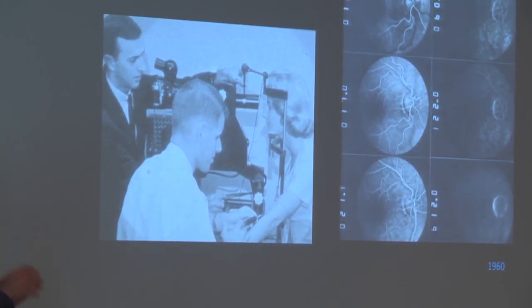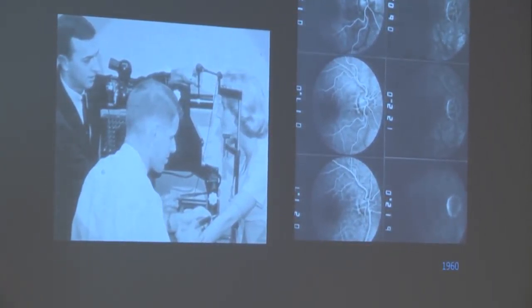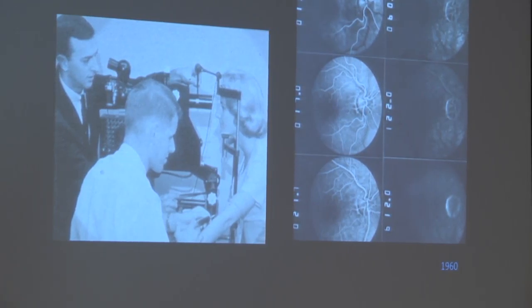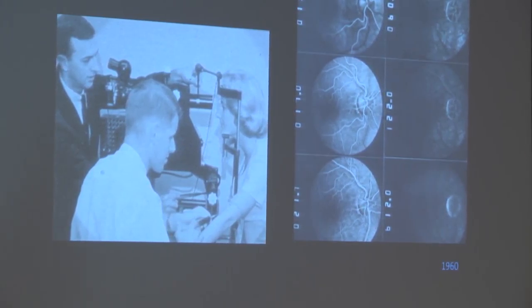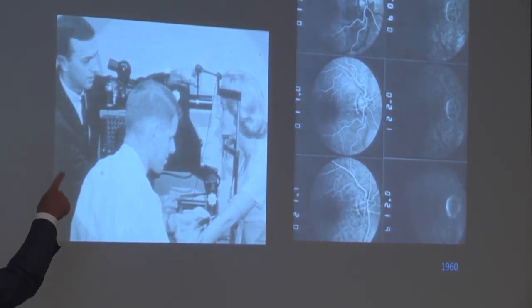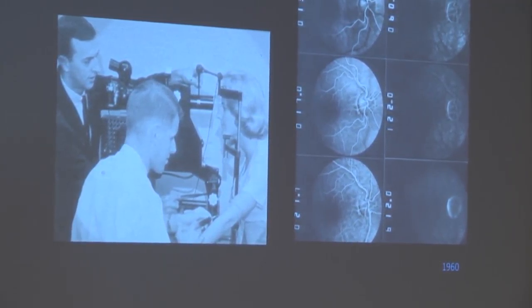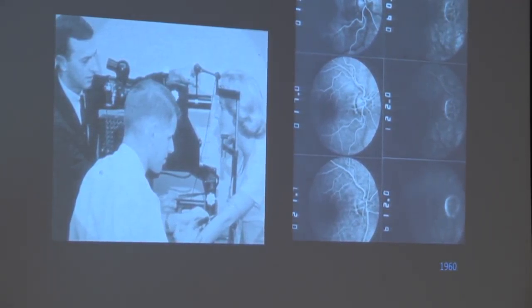Number four in technology: we not only want to see what's back there, but we also want to see what's working. One of the things that needs to work are the blood vessels, and so we call that angiography. This is circa 1960. We had an apparatus where a photographer and doctor would prepare an intravenous injection, inject dye into the vein, and the photographer would painstakingly take pictures over about 60 seconds. That would be the angiogram — you could see the white lines, those are blood vessels — and that's how we would assess whether the blood vessels were open, closed, or whether there were new blood vessels forming.